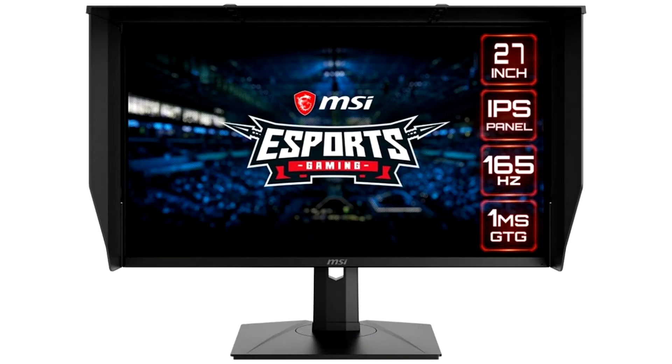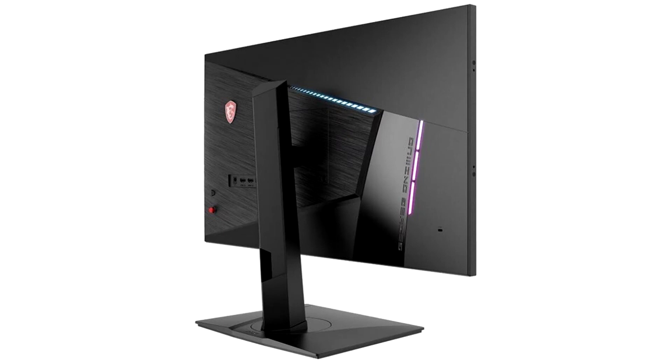MSI today announced the release of not one, not two, but four monitors to their Optics lineup, under the Optics PAG-272 family. These monitors aim to cater to all budgets, as their features vary across resolution and refresh rates according to the model number. RGB lighting on the back of the monitors is stock across the lineup.